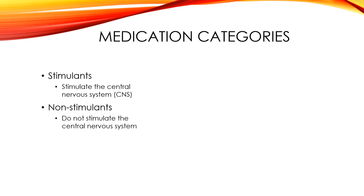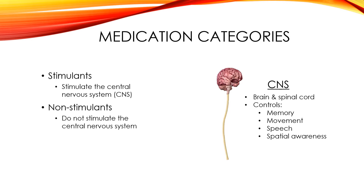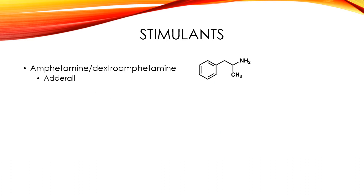What is the central nervous system? It's basically just your brain and spinal cord, and as you know it controls lots of things, but importantly having to do with ADHD, it controls your memory, your movement, speech, and spatial awareness. Today we're just going to talk about stimulants. The next video is going to be about non-stimulants, but here are the stimulants we're going to talk about today.